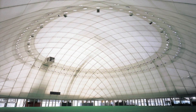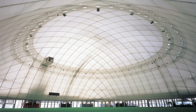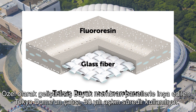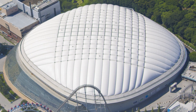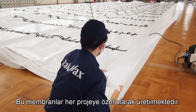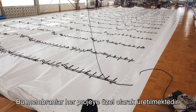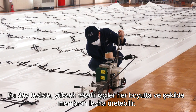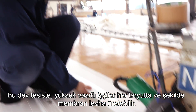The first structures were temporary, like the Osaka pavilion, but the technology gradually improved to allow permanent buildings with membrane roofs. The roof of the Tokyo Dome, constructed with specially developed large membrane panels, has now been in use for over 30 years.